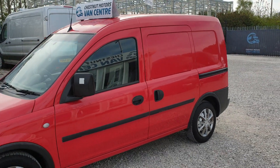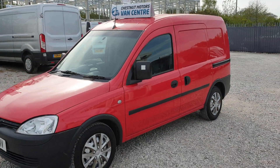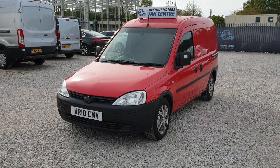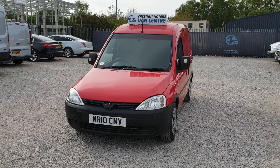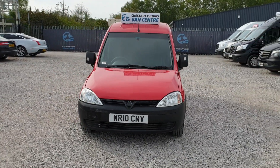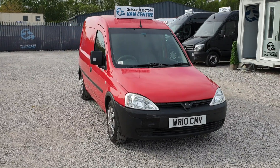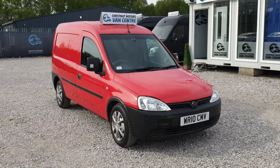I do like to try and point absolutely everything out. Super economical, these vans. The 1.3 CDTI has got a timing chain, not a cam belt — which is a real advantage.